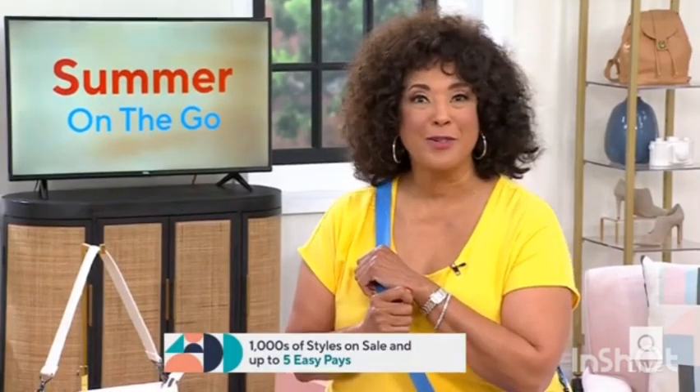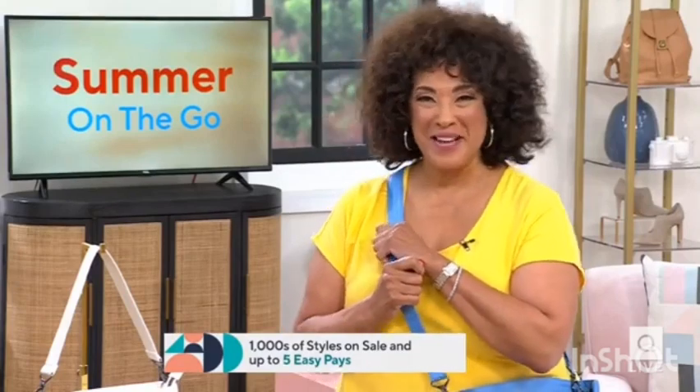You can go to QVC for summertime. I hope you enjoyed our fashion deals show. Continue to shop — certainly the today's special value, but anything that you've seen. Stay where you are, because we've got more fun fashion with Quacker Factory coming next. Have a great Monday, everybody.